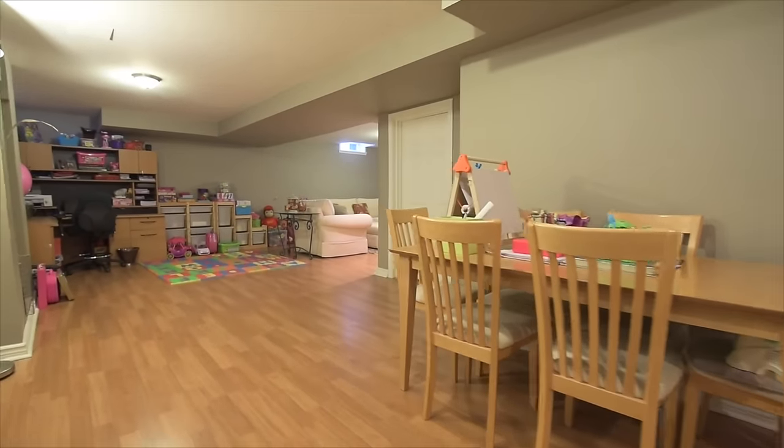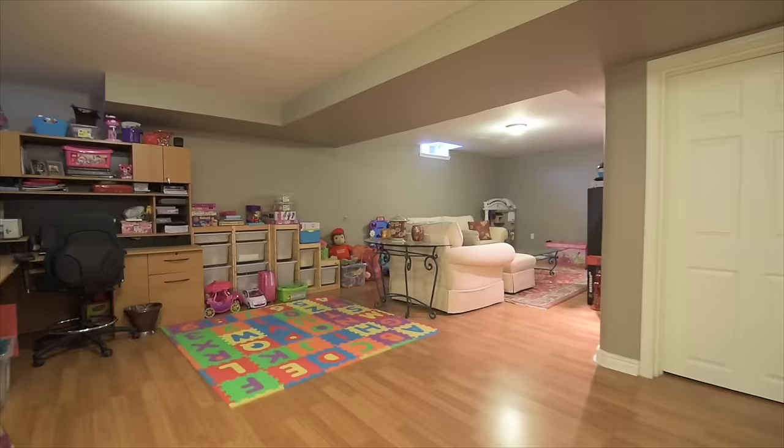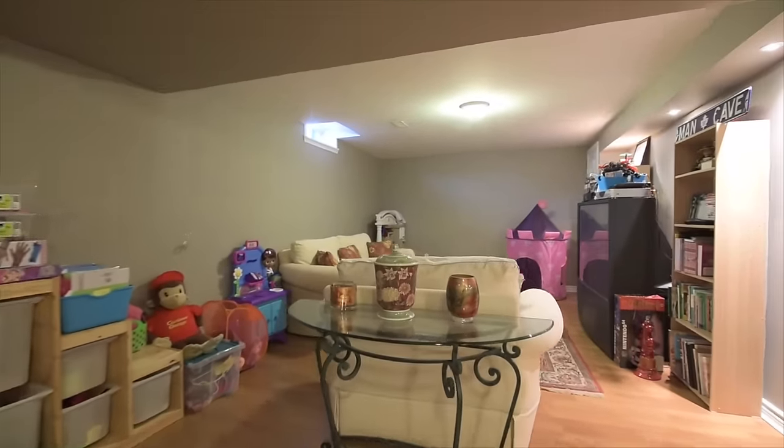The lower level itself showcases a huge recreation area finished with laminate floors, and there's plenty of work, family, and play space, as well as abundant household storage.